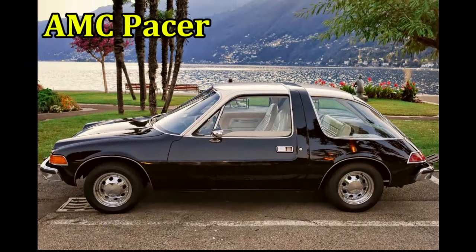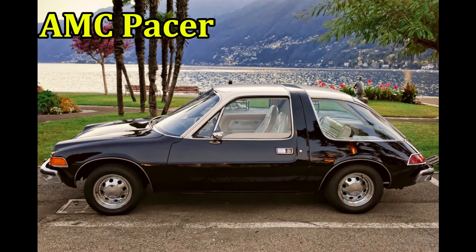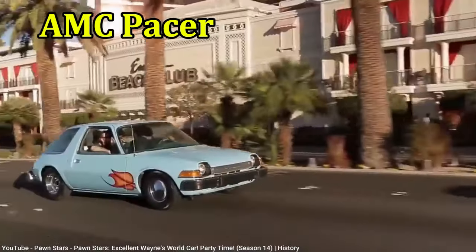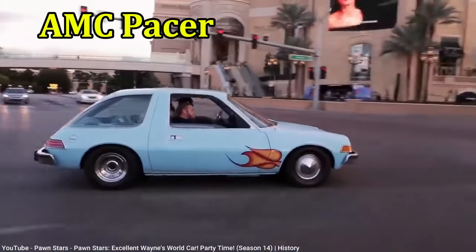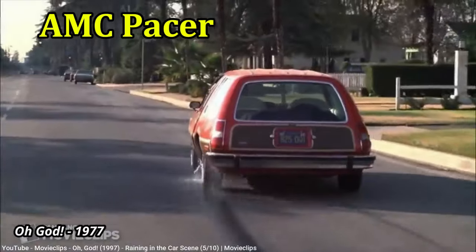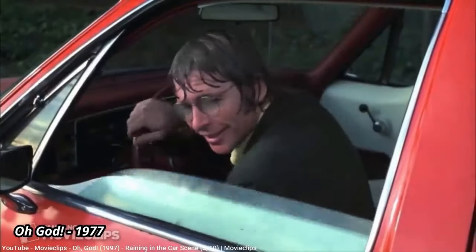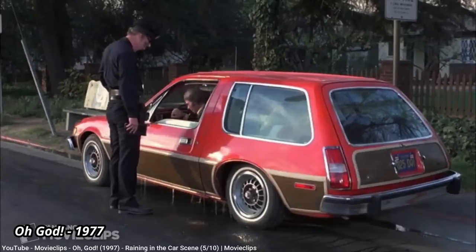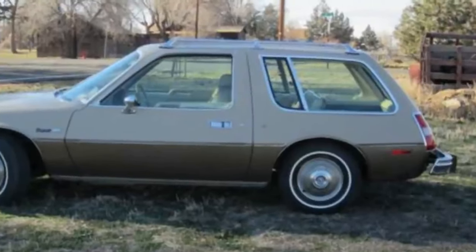AMC Pacer. Rounding out our list of ugly AMCs is the Pacer Hatchback. It's got a little bit of AMC Gremlin styling, with its stubby butt and long hood — not a good look. The AMC Pacer was oddly wide, with huge expanses of glass that made passengers look a little like they were a goldfish in a bowl. It was supposed to improve visibility and aerodynamics, but from a design perspective, the effort didn't work.